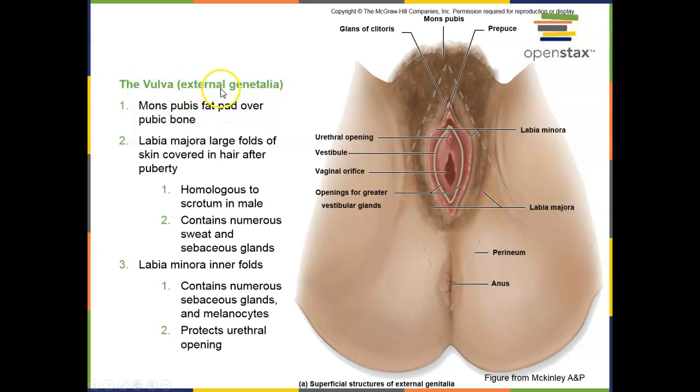Let's look at the female external genitalia, or the vulva. Females have a labia majora — this figure came from the McKinley anatomy and physiology textbook. The labia majora has hair covering it, is homologous to the male scrotum, and contains a lot of sweat and sebaceous glands that help lubricate the environment during intercourse. The labia minora is the inner fold — no hair — and contains more sebaceous glands that protect the urethral opening, and they have melanocytes which make the skin color a little bit darker there.